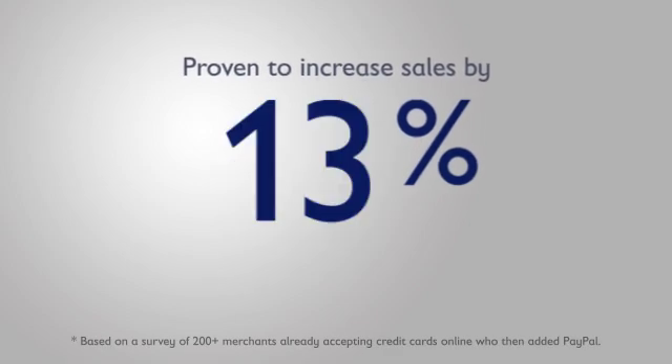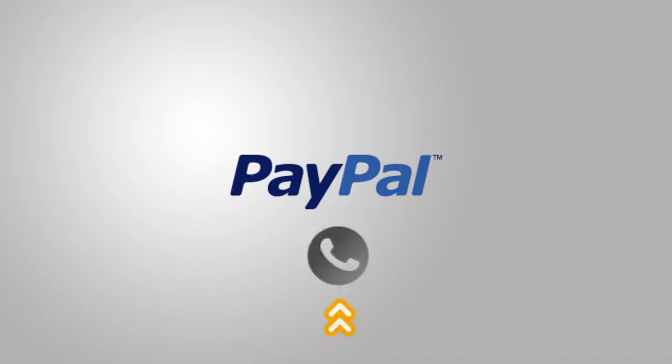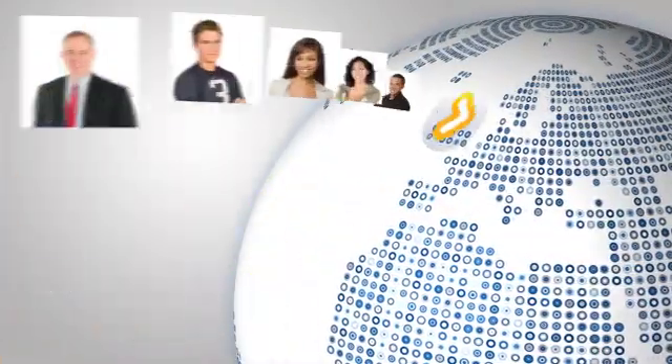Express Checkout is preferred by millions of active PayPal shoppers and proven to increase sales by 14%. You can also expand your business by choosing to accept orders by phone and process recurring payments and subscriptions, all from your Website Payments Pro account.